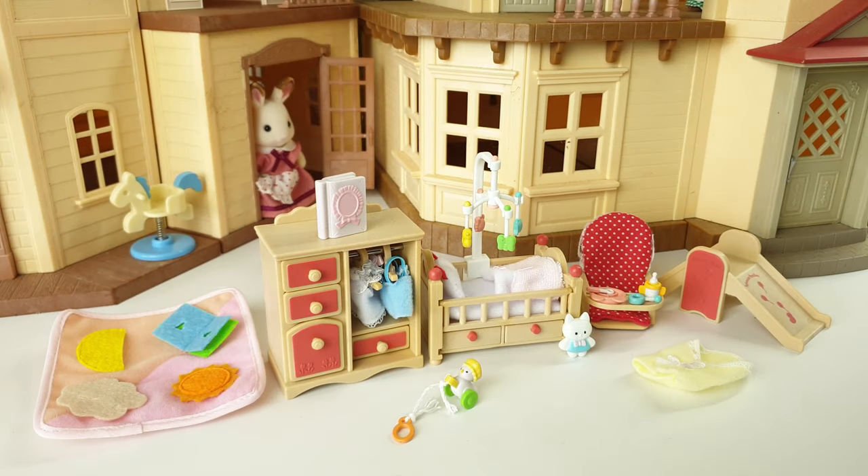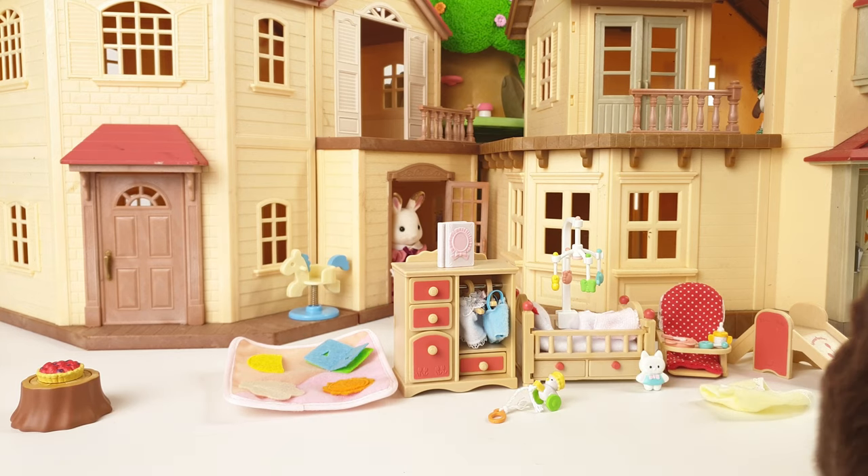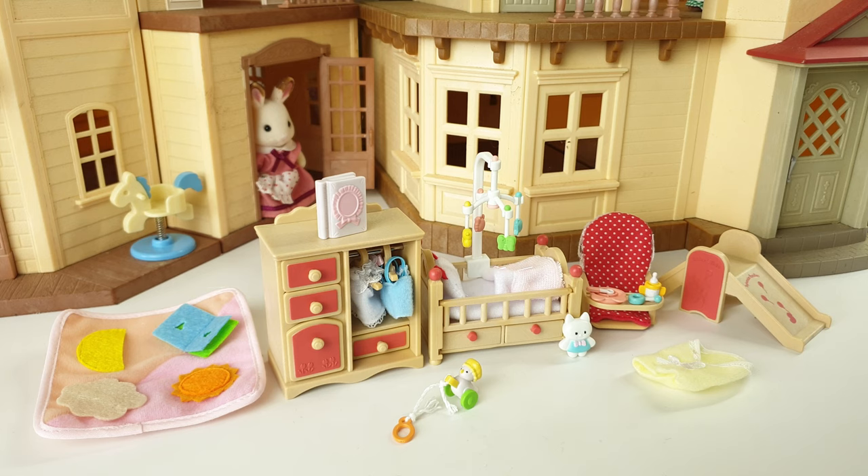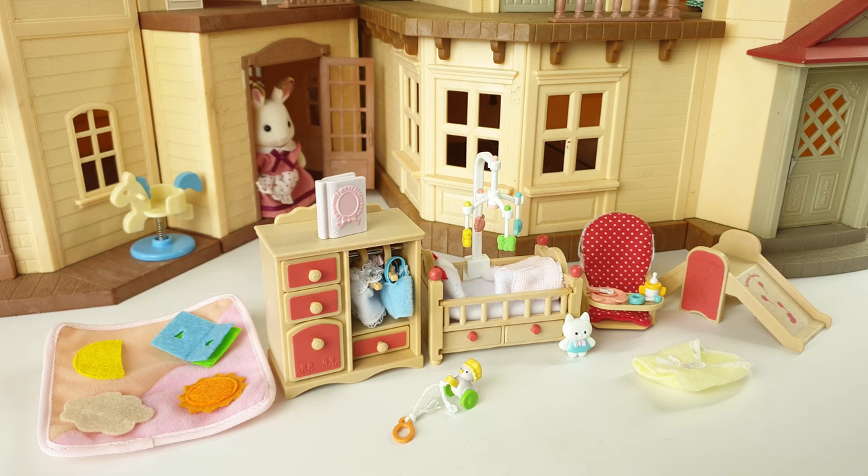Hey guys, that was a look at the baby bedroom set! It comes with everything we've just seen: the bed, the high chair, a beautiful wardrobe with clothes and coat hangers, the book, the little ball, the toy duck, the slide, the mobile, the cute little kitty cat toy, the yellow blanket, and the interactive mat. It's available from Mighty Ape online and retails for $49.99 — it's a beautiful, detailed and beautifully made set. Leave me some comments below and let me know what you think! It's also available in the Calico Critters line if you're in America. Anyway, that's it for Sylvanian Sundays this week — thank you so much for joining me, love you, stay awesome, and I'll catch you tomorrow, bye!